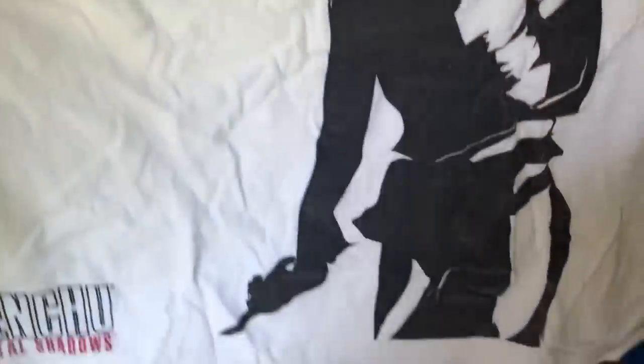I see a Sega logo. This looks super dope. Tenchu Kurenai. I remember I got this on the internet. It's got a big old anime lady on it. Tenchu: Fatal Shadows. And then a little Sega logo on the sleeve. Very nice. I feel like we're getting to the bottom here.